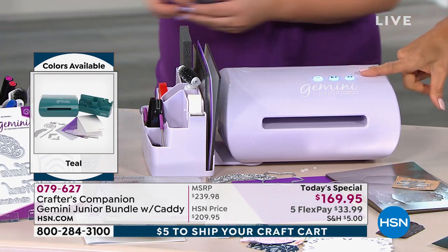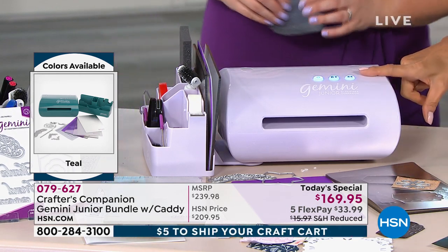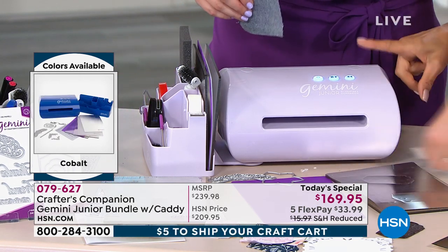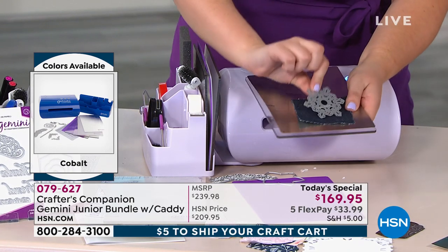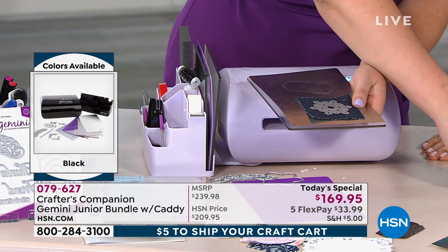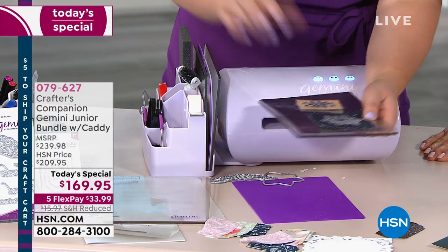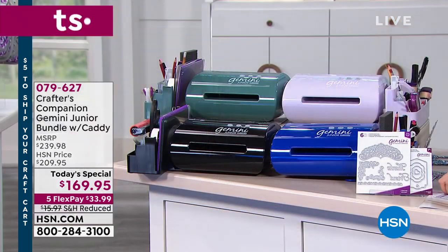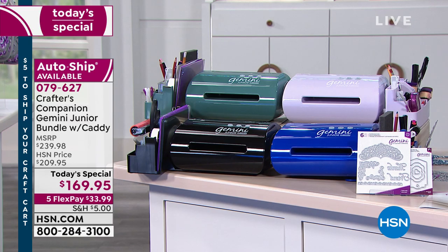If you want the lilac with autoship, there are 50 remaining. It is available as a single purchase — about 100 left. So 50 with autoship, only 100 single ship, but there will not be any lilac left after this hour today. Other than that, we have black, cobalt, and teal — which is a really cool, almost evergreen color. We'll be down to the three colors.